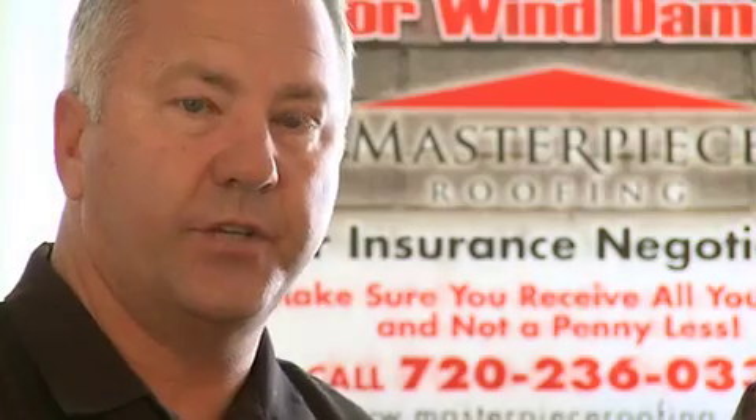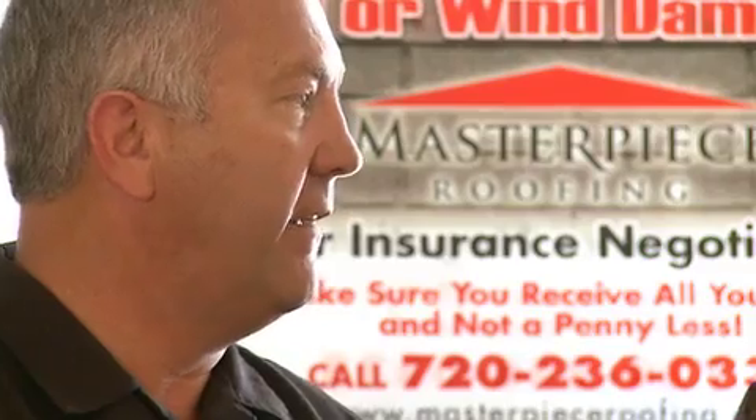One of the strengths of our company is that we have Rhonda here. She's on your file constantly working it to make sure that the insurance company is paying for everything, and that's a fight sometimes. I've come in here and watched Rhonda literally beating up these adjusters on the phone trying to get them to do their job, and it's sad because a lot of them really don't have any idea what drip edge is or what shingles are required. They don't know what the codes are, and it's Rhonda's job really to educate them as far as what they're supposed to do.